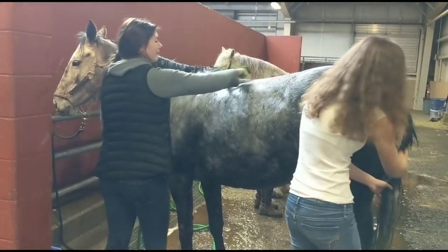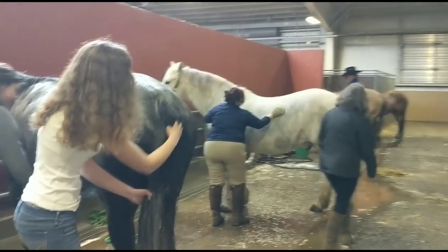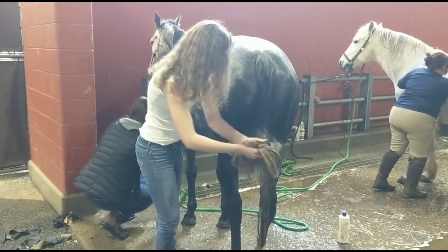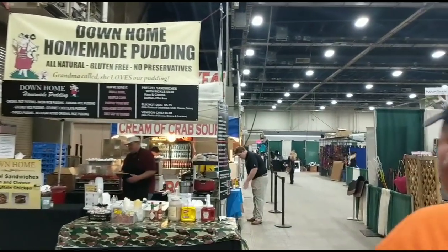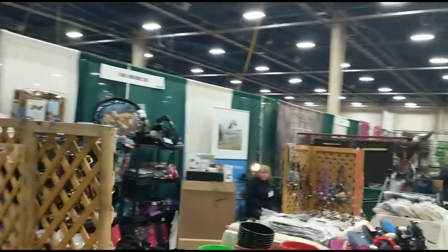Mystique was getting a bath with her favorite Espana Silk products from the girls. Being a gray, she definitely has to get bathed and she can get quite a few stains. We use the Espana Silk all-natural grooming products and they do a really great job, but they're also pretty nice on the horses. Florian and Leah were doing that.